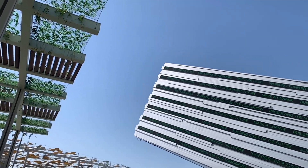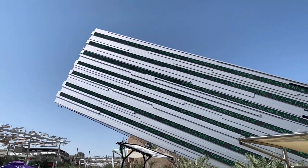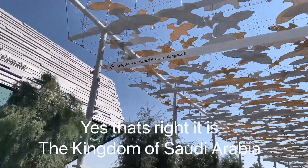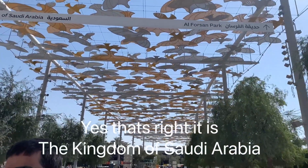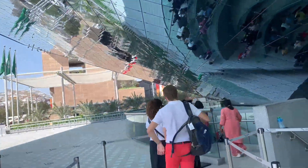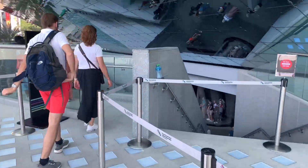Let me show you first the pavilion which won the best pavilion award. Yes, that's right — it is the Kingdom of Saudi Arabia.